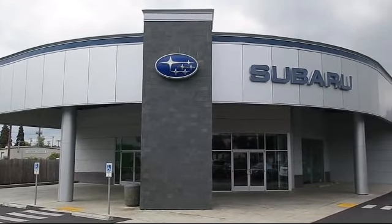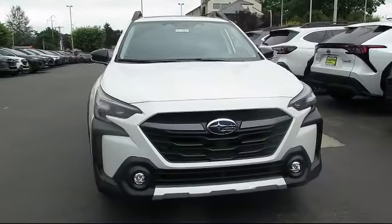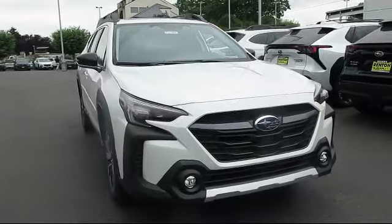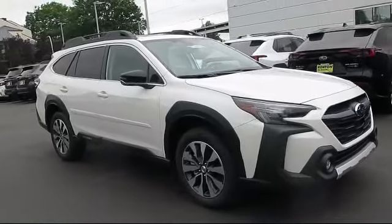Welcome to Walker's Renton Subaru, and here's a look at another vehicle from our great selection of cars, trucks, and SUVs. This vehicle comes equipped with smart device integration, navigation, and a premium sound system.